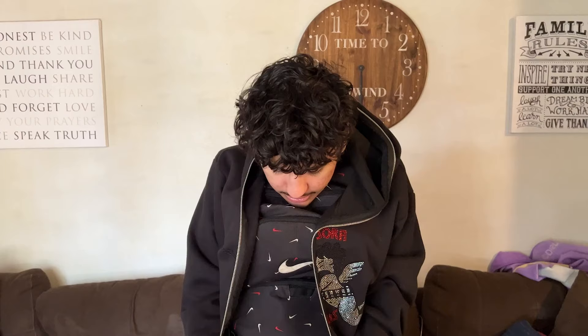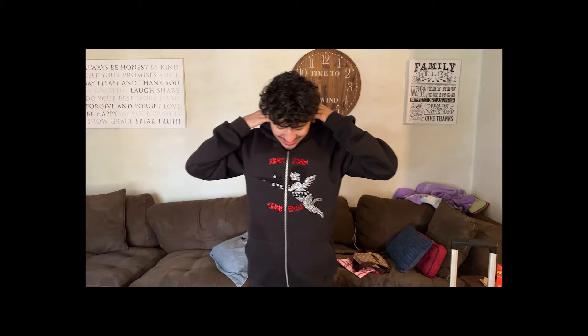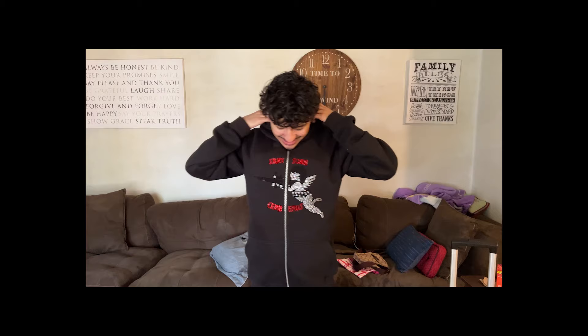You just put the stuffed bag on, put your jacket on, and zip it up — boom, nobody's going to know. I look completely normal right now. You just go through security and get a whole other carry-on on you. This is actually a life hack. I would say this one works — don't try it though. I'm not going to lie, I don't think I'm ever going to try this one.